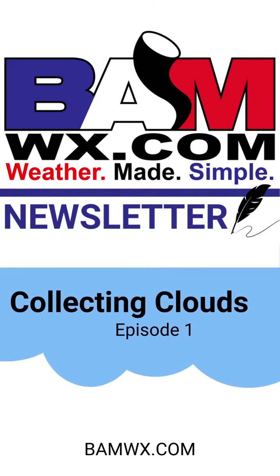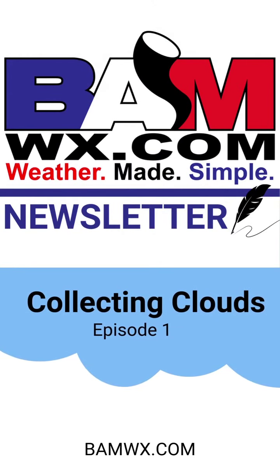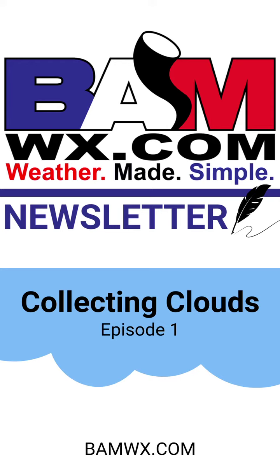Hey guys, BAM Weather meteorologist Brett Waltz here. Today we're going to talk about some of the most rare cloud types that you can see. If you catch these, take a photo fast — it may be a while before you see them again.